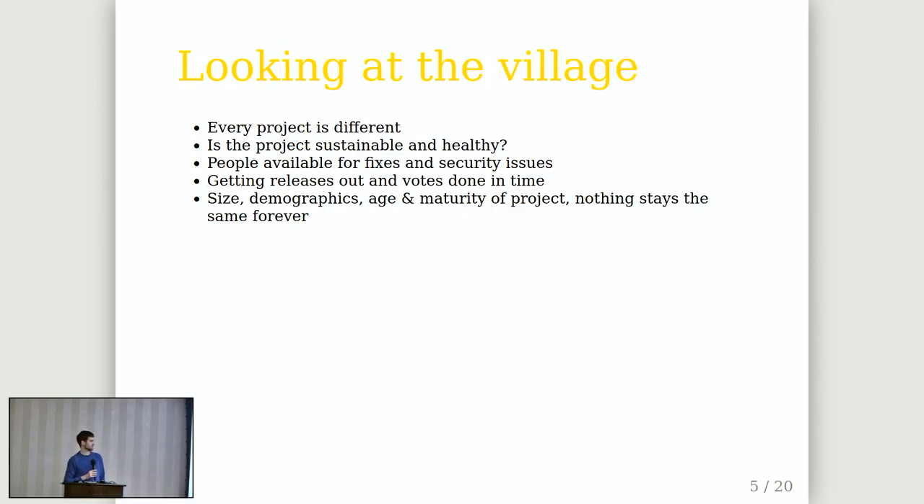Every project is a little bit different and communities can be very diverse. Projects should have a look at themselves from time to time and ask: are we sustainable, are we healthy, do we have enough maintainers to fix problems or security issues, are releases getting done, do people vote on decisions and releases, and is it overall working well or do we have obvious problems?